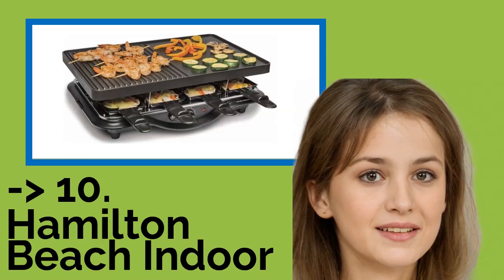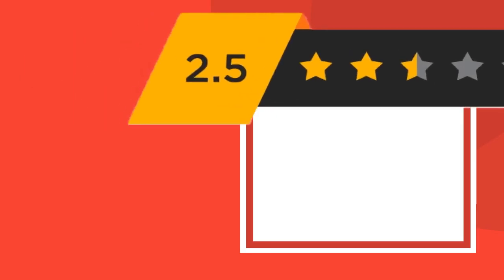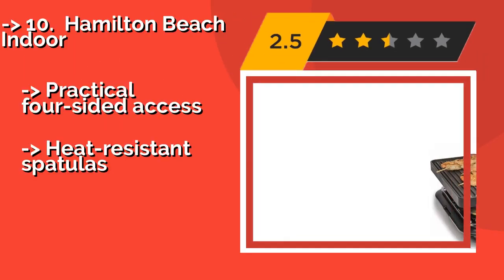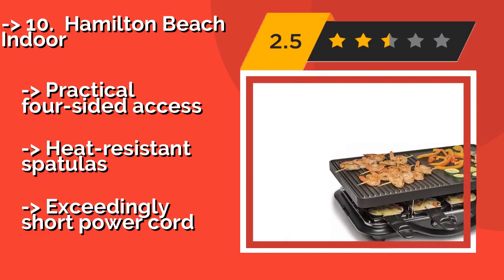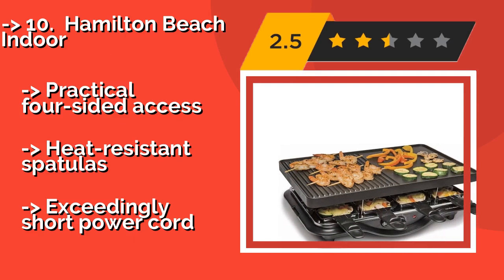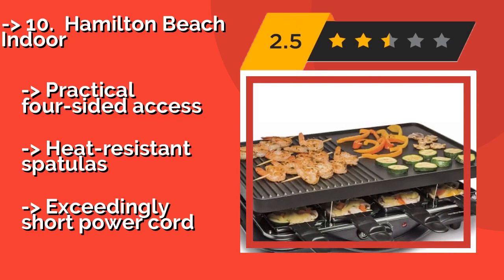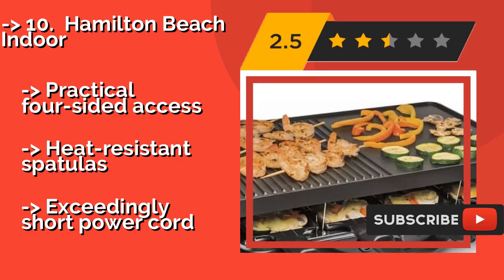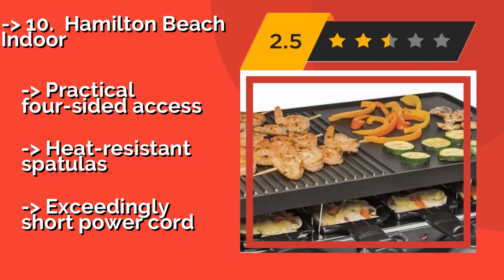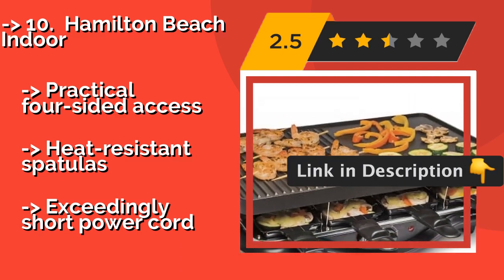Number 10: Hamilton Beach, approximately $50. Be the envy of your guests with the Hamilton Beach. It puts 200 square inches of cooking space at your disposal. And when you've finished, the top can be popped right into the dishwasher. The adjustable temperature is a nice touch, with practical four-sided access and heat-resistant spatulas, but it has an exceedingly short power cord.